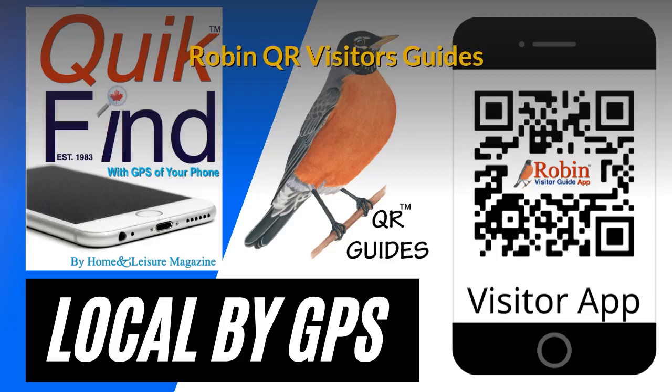The Robin QR Visitor's Guides have evolved since our first production in 1983 with the Quick Find Guide. It has had dozens of improvements, and the latest version is a QR version.